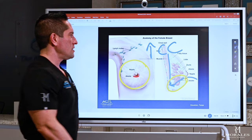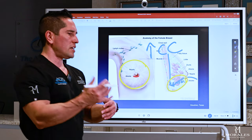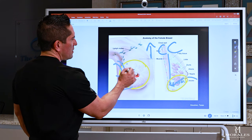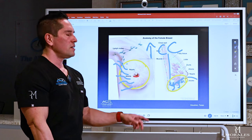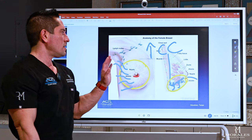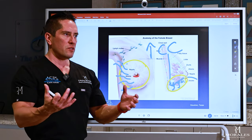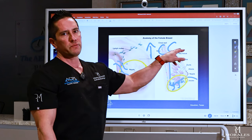Another problem with the periareolar technique: if the tissue isn't repaired correctly after dissection, you can get a soft tissue discrepancy — a weird dent. Also, the nerves that come into the breast are cut, so issues with hypersensitivity and numbness are significantly higher with a subareolar incision. The one pro is that scars may be slightly better because the areolar skin has more elasticity and heals a bit easier, but it's not worth it.